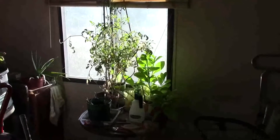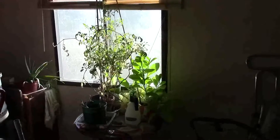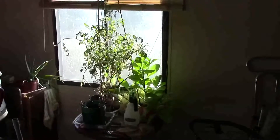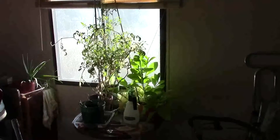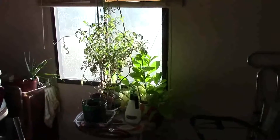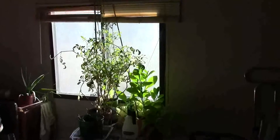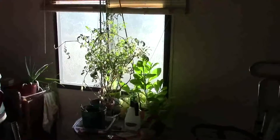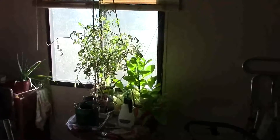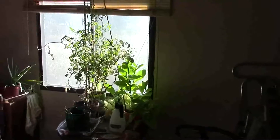Hi everyone, we are out at my mom's house and just wanted to show you her grow room. She has a whole room dedicated to growing. I don't think you can even see the whole plant — that big bushy thing is her tomato plant, which is over two years old and it's just growing out of a little pot.